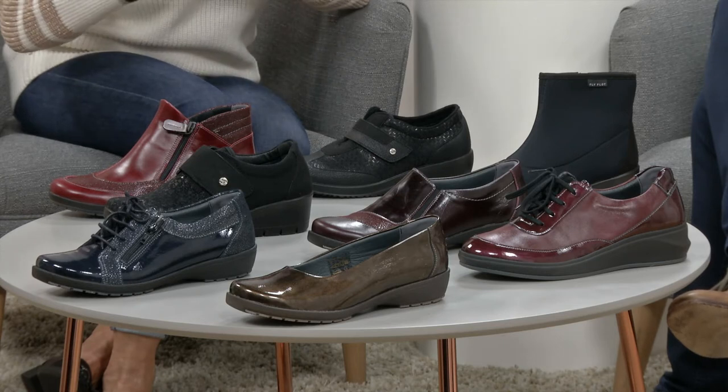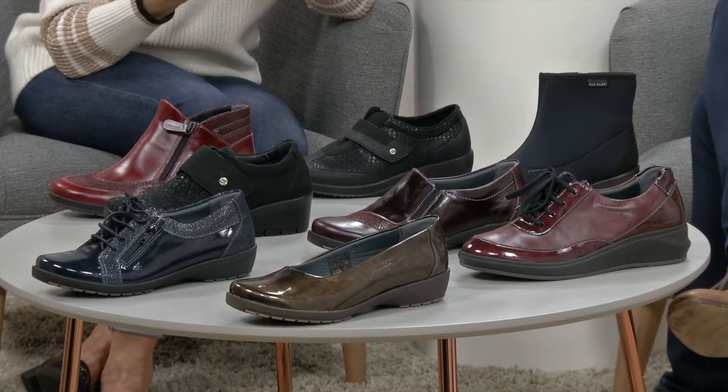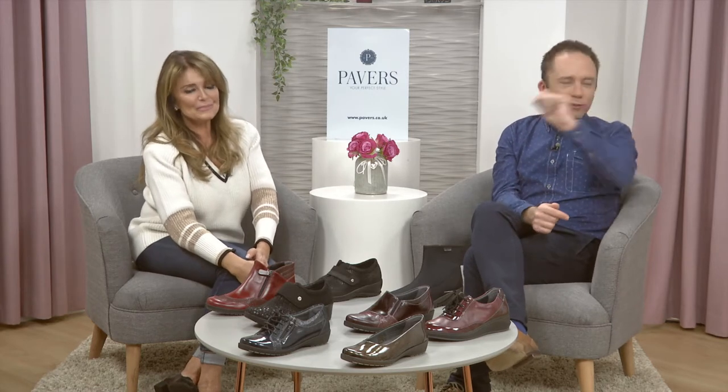We've got everything from pumps right the way through to little boots — lace-ups, casuals, one-touch fastenings, all sorts. So stay tuned. Perfect time for those new choices if you're looking at your shoe wardrobe right now thinking some can go, but there's definitely room for some new ones. Let's get started.